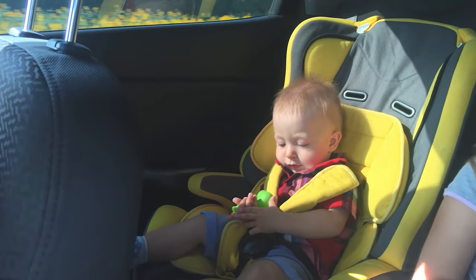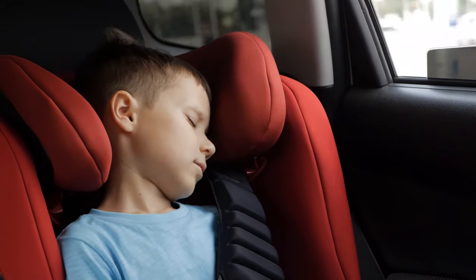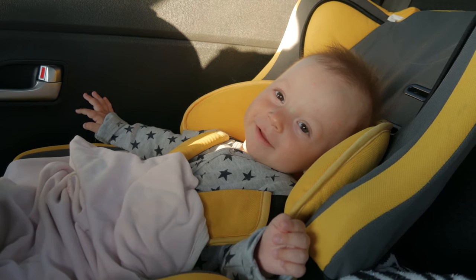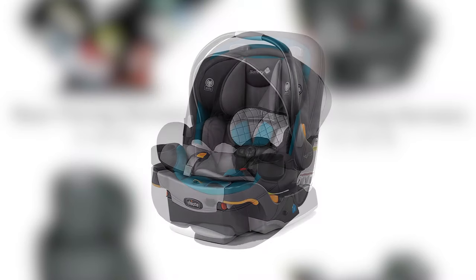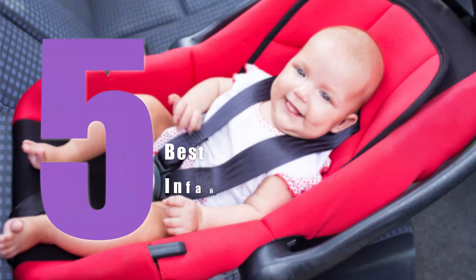Infant car seats are especially designed to protect your child. It's an essential for your baby. It's difficult to choose the right car seat, as a poorly installed seat can compromise your child's safety. So we came up with 5 best infant car seats that will provide safety and comfort for your child. Let's check them out!